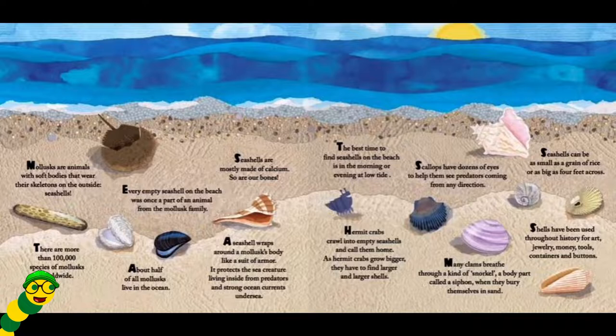The best time to find seashells on the beach is in the morning or even at low tide. Hermit crabs crawl into empty seashells and call them home. As hermit crabs grow bigger, they have to find larger and larger seashells. Scallops have dozens of eyes to help them see predators coming from any direction. Many clams breathe through a kind of snorkel — a body part called a siphon — when they bury themselves in the sand.